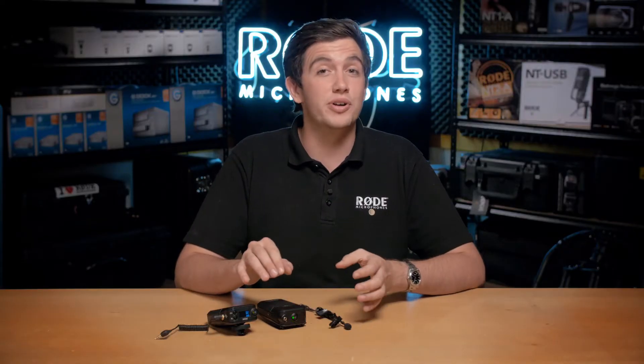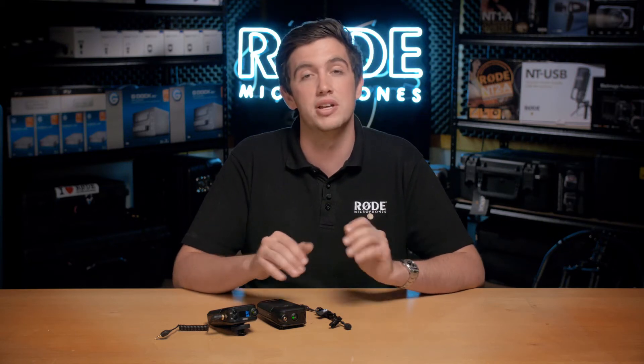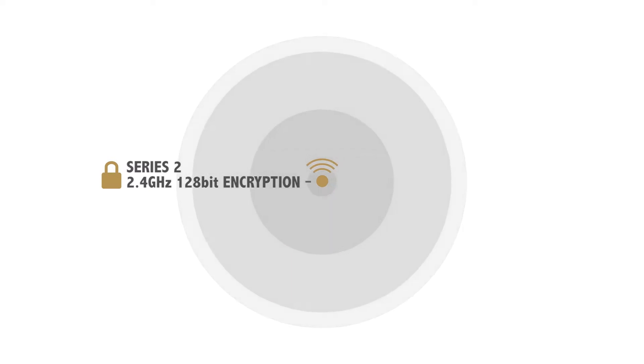Because the 2.4GHz spectrum is free and open to all devices, there are a great deal of devices that also utilize the spectrum, such as Bluetooth, Wi-Fi, video devices, and even some home automation protocols. With so many devices operating in this spectrum, Rode has designed the RodeLink system's Series 2 2.4GHz transmission to offer best-in-class performance even in highly-occupied wireless environments.